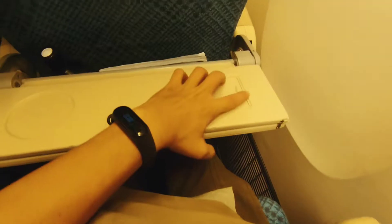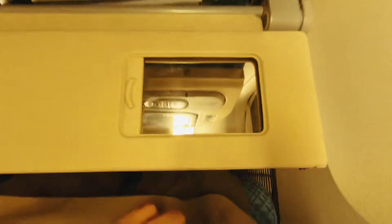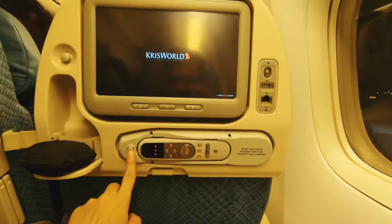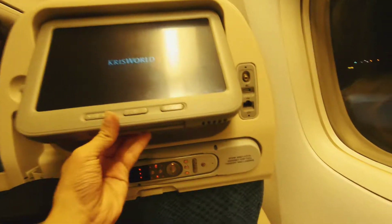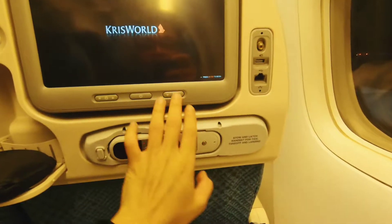You have this nice dining table and then you have a mirror over here — it's a nice small mirror. Then you have a full-fledged entertainment system here. I don't know how it works, let's just explore it later.